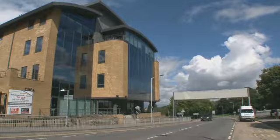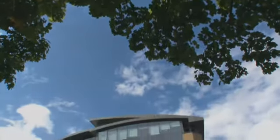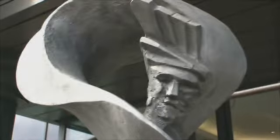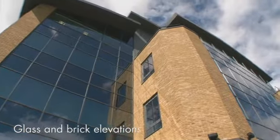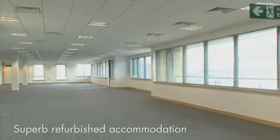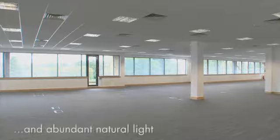Circa Bracknell is a contemporary glass-fronted office building prominently located on the ring in Bracknell Town Centre. This striking building, complemented by an innovative architectural style, is constructed with glass and brick elevations and provides a superior working environment. Offering superb refurbished open plan office accommodation, the space benefits from total flexibility and an abundance of natural light.